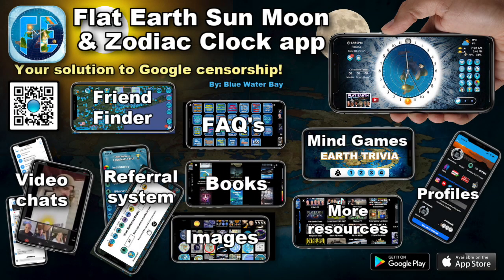The Flat Earth, Sun, Moon, and Zodiac Clock app — the best way to connect with others and spread the truth of our level, horizontal, non-rotating plane.